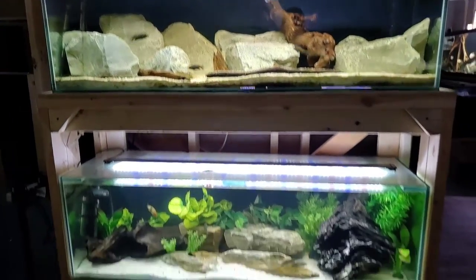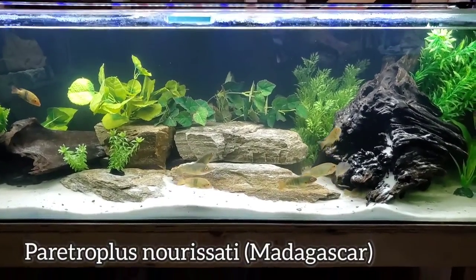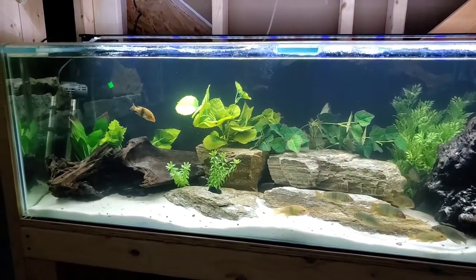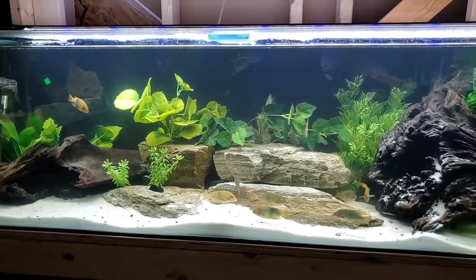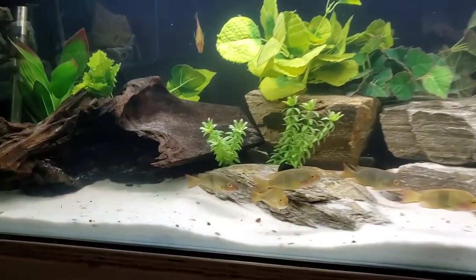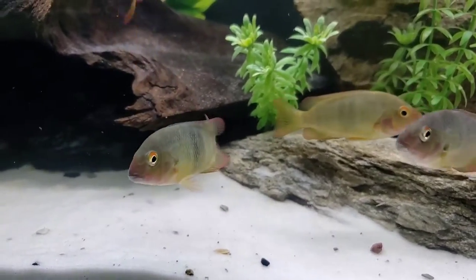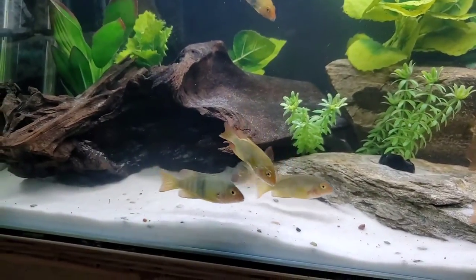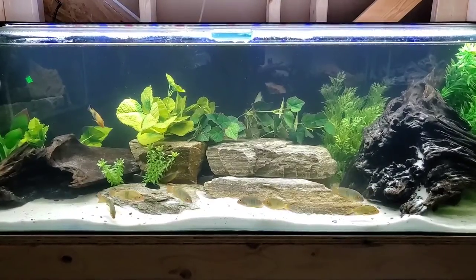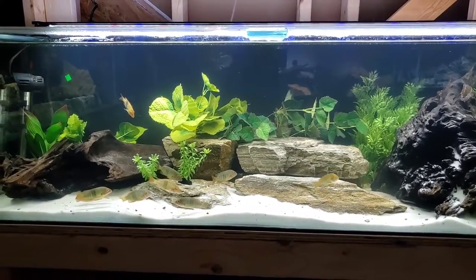Down beneath it we have some very precious fish to me. I actually get some real emotions talking about this tank because it represents one of my greatest failures in the hobby. These fish are not doing well — I'm trying everything I can to save them. Some are still looking pretty good, but others are clearly not healthy. I've thrown every treatment at them I could think of. I don't want to dwell too much on this, but hopefully I can share these fish again in the future on a much more positive note.